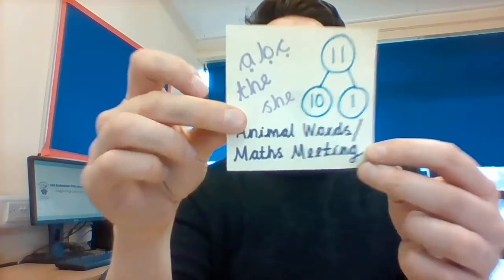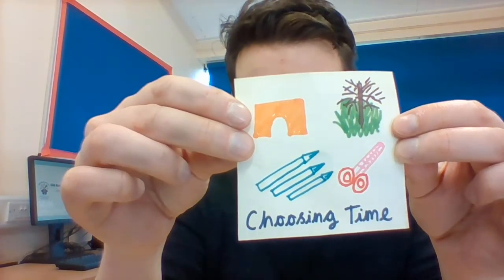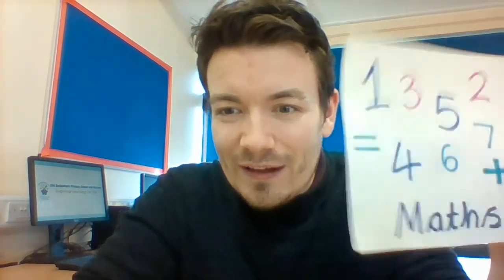So what fun things are we going to be doing? We are going to have our maths meeting today with some intergalactic maths - that'll be fun. Then we are going to have our phonics time too, so another fun little phonics challenge for you today. We've also got a little choosing time challenge and a maths challenge this afternoon, and at the end of the day will be time for a really fantastic book.